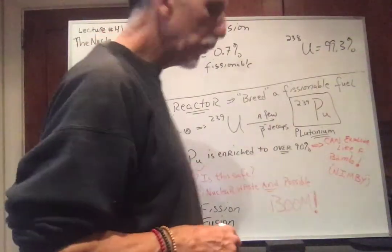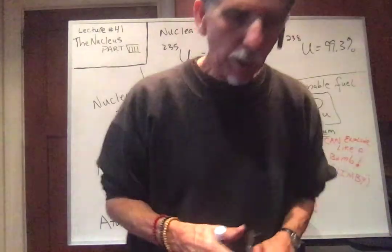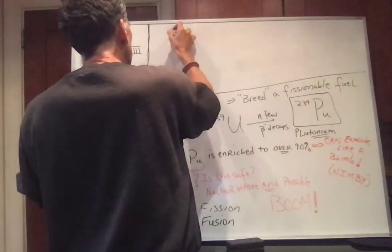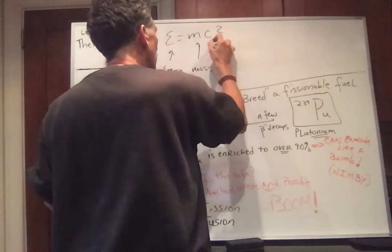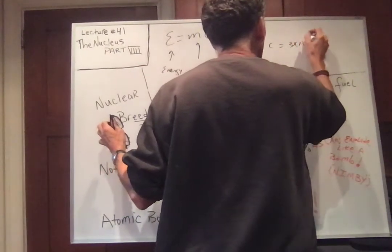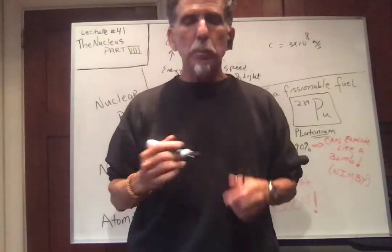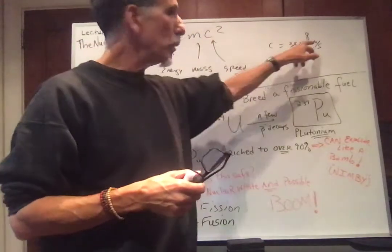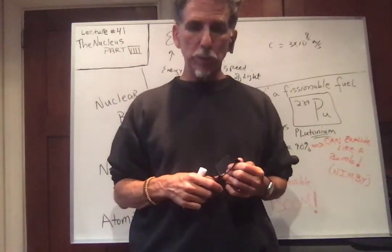Let's talk about nuclear fission bombs. The bombs dropped on Japan — the one in Hiroshima was a uranium bomb, and the one dropped on Nagasaki was a plutonium bomb. All this energy comes from Einstein's famous equation, E equals mc squared: E is energy, M is mass, and C is the speed of light — 3 times 10 to the 8th meters per second. C squared is about 10 to the 16th, so for a little bit of mass you get a lot of energy. The bombs that were dropped on Japan used about a kilogram — about 2 pounds — and over 100,000 people died.